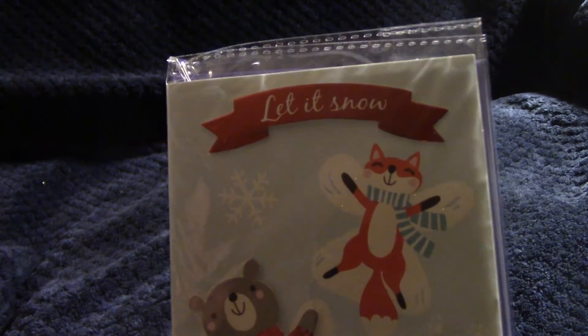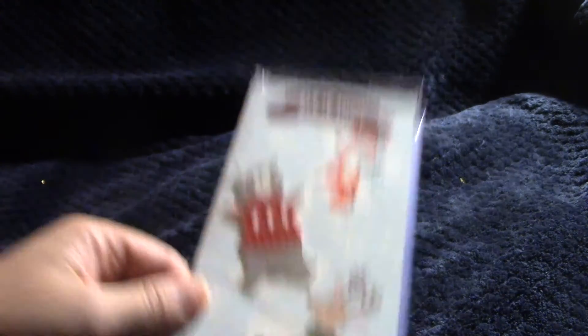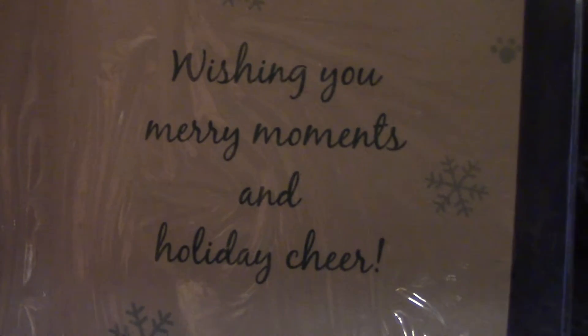They also have homemade-looking Christmas cards. This one says 'Let It Snow' and it has a 3D effect on the bear — I just thought that was super cute. I would have gotten more, but this was the one calling to me. There's the sentiment on the inside.